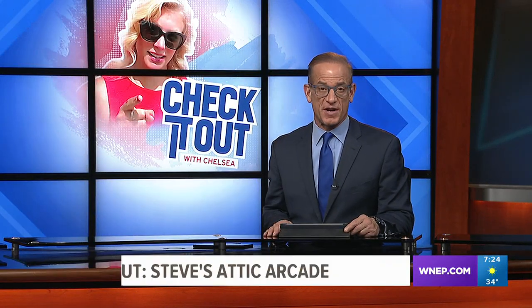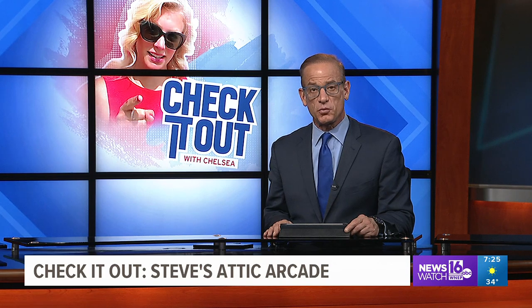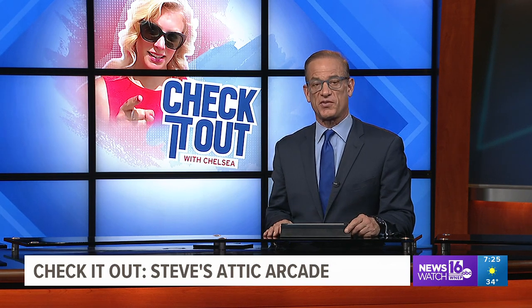Finally here at seven — some people collect refrigerator magnets, some dolls, others stamps. But this weekend, check it out with Chelsea. Newswatch 16's Chelsea Stroob takes a look at a collection that needs more than just a bookshelf.